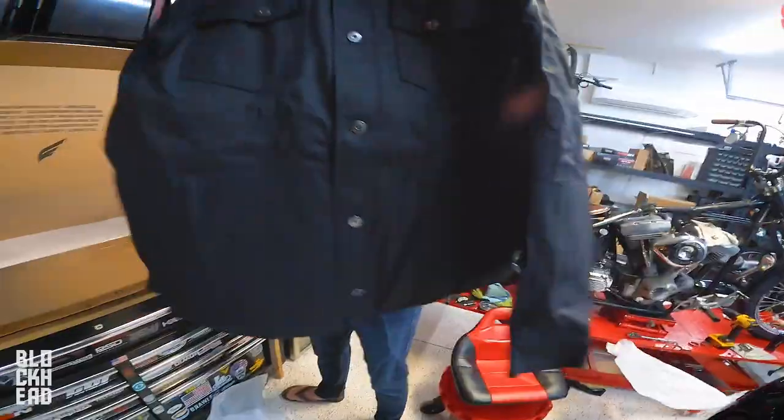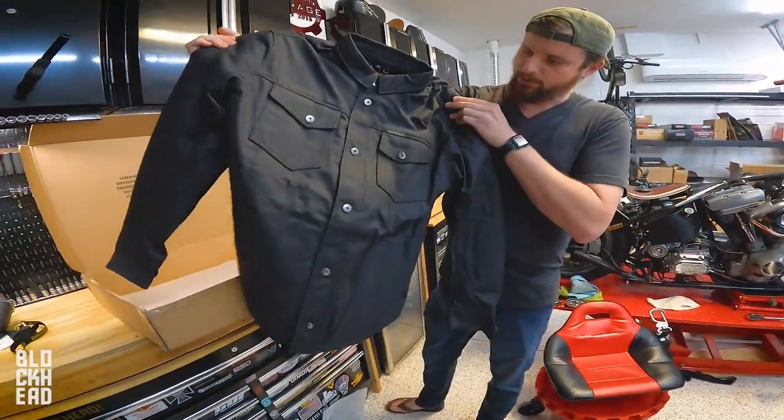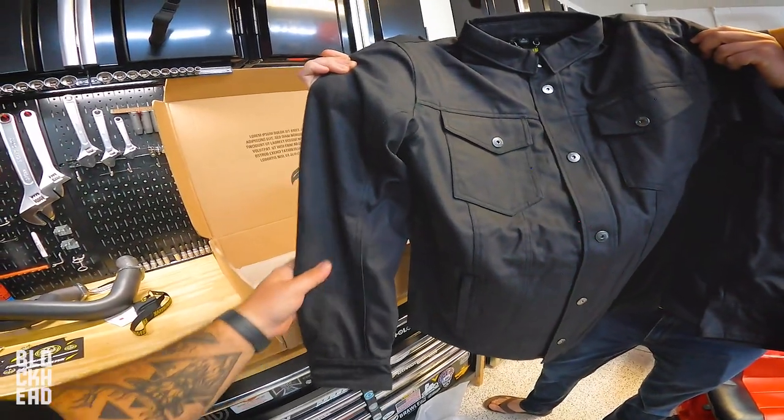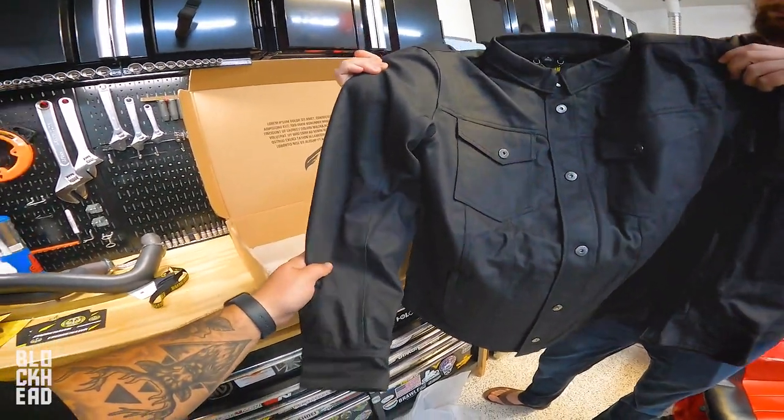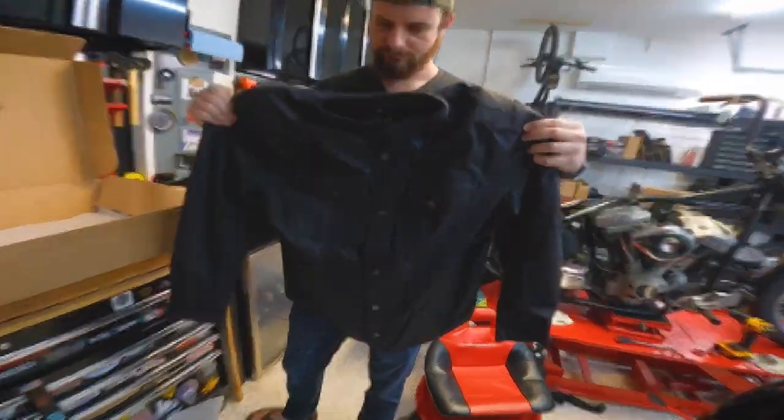This is the Knucklehead jacket from Engine Hawk. It's like a work shirt. This is something that you could wear riding a bike since it's armored and have that protection, but it also looks casual enough to wear into a restaurant or something.